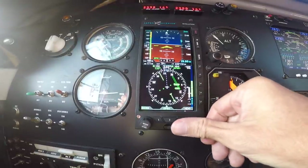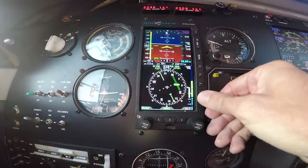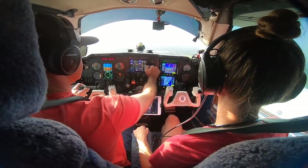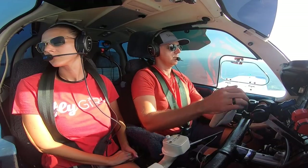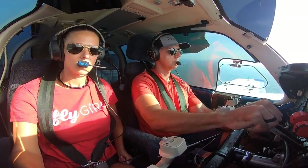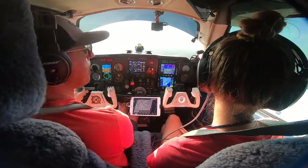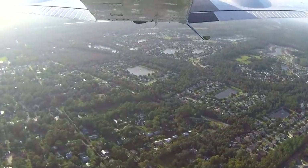We're going to continue down to 1,000 feet. I'll start bringing the power back and slow us up — enriching the mixture just a little bit. Level off at 1,000 feet. 3175 whiskey, runway one three, clear to land. One three, clear to land, 75 whiskey. All right, one three clear to land. We're at 154 knots — going to do a flaps approach.